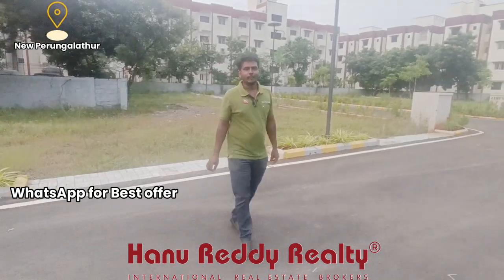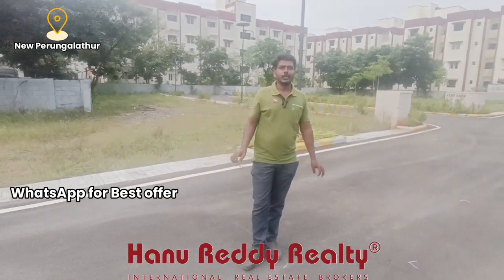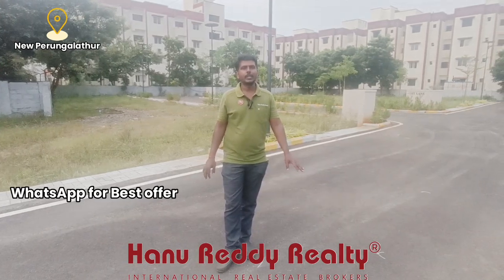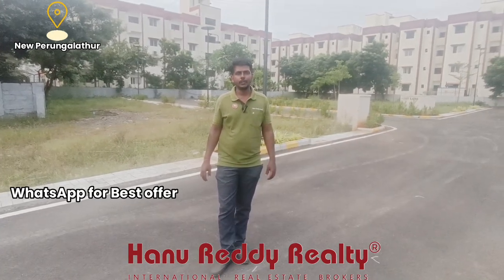My name is Ajay Santosh from Hanuradi Reality. We are at Elephantine Gated Community Plots — specifically, Eastern Enclave Gated Community Plot.